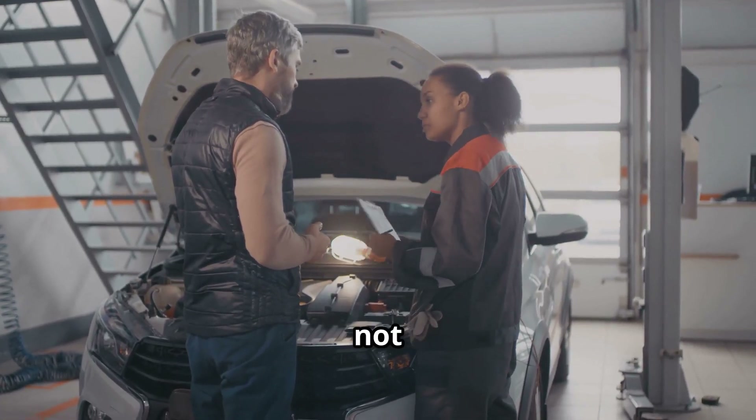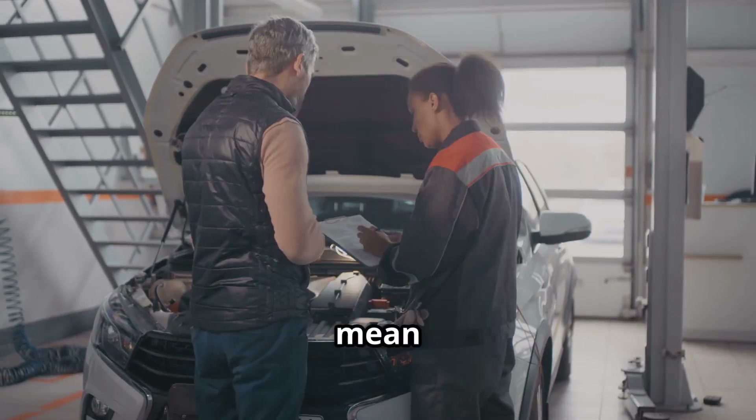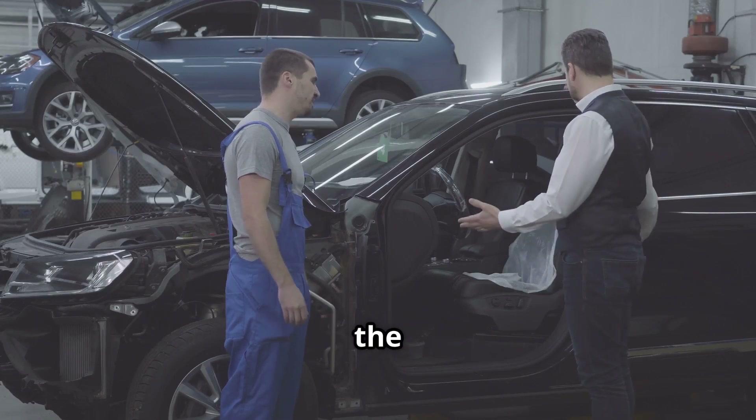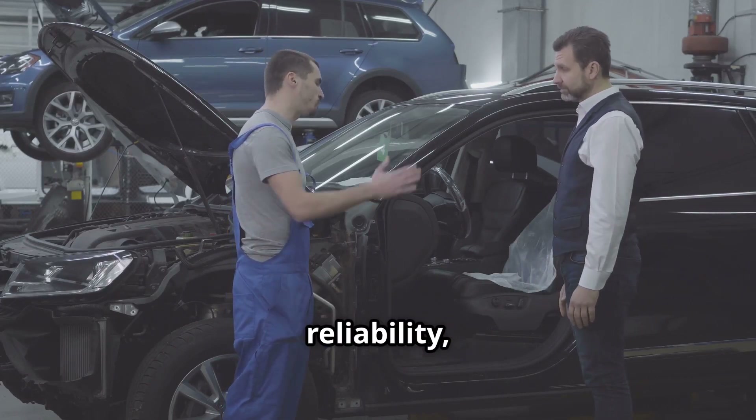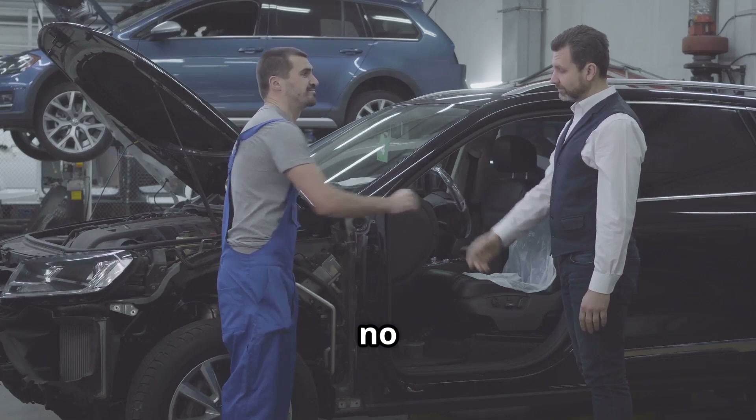Importantly, it's not a recall, not a technical service bulletin, and Ford says it does not mean your engine is failing. According to Ford, the tick doesn't affect performance, reliability, or longevity. No parts need to be replaced and no repairs are required.